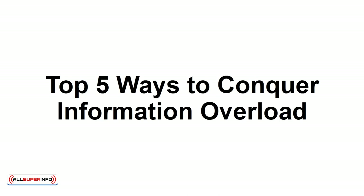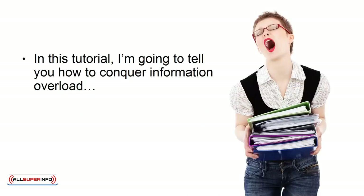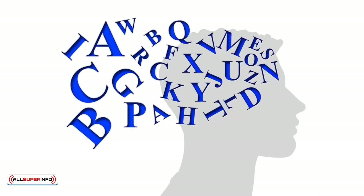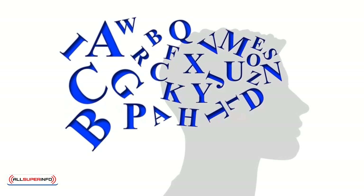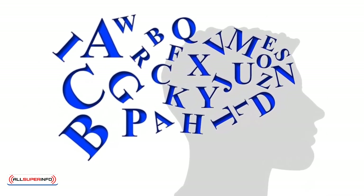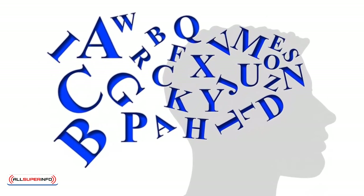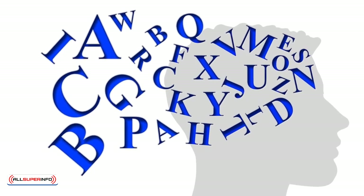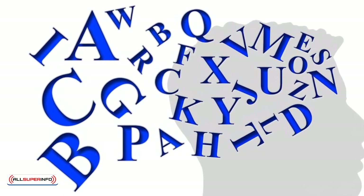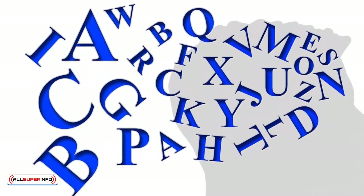Top 5 Ways to Conquer Information Overload. In this tutorial, I'm going to tell you how to conquer information overload so you can start thinking straight and overcome procrastination. Every day, we're confronted by a staggering amount of information, which can become overwhelming. With the unlimited access we have to various communication tools and information, it can be challenging to narrow down what's important, which can quickly lead to information overload. Here are several strategies to help you conquer information overload.